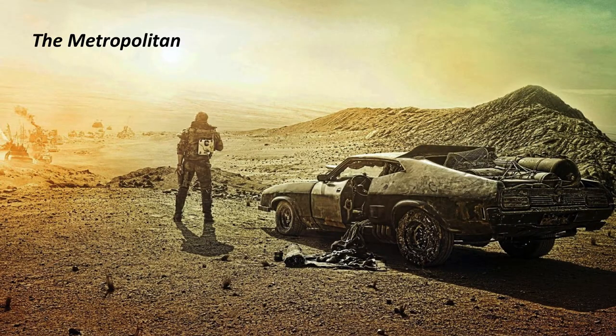Today I'm going to give you six Mad Max style preps you need right now for an SHTF situation. Max himself had no time for messing around so let's go.